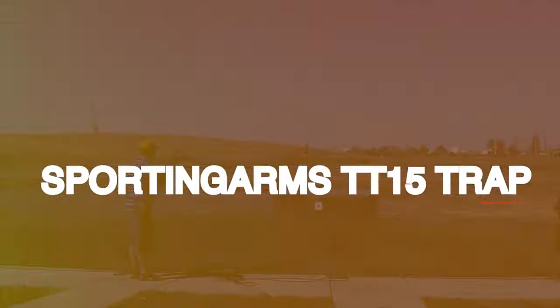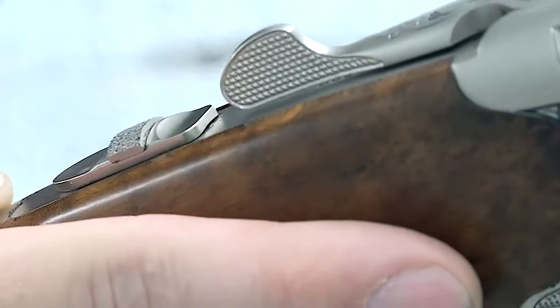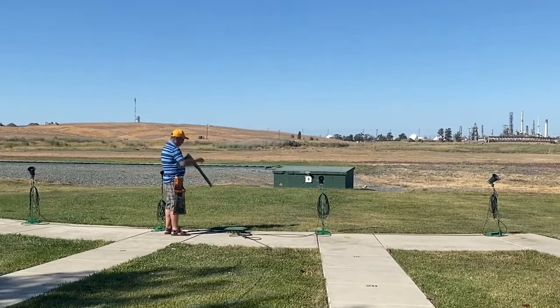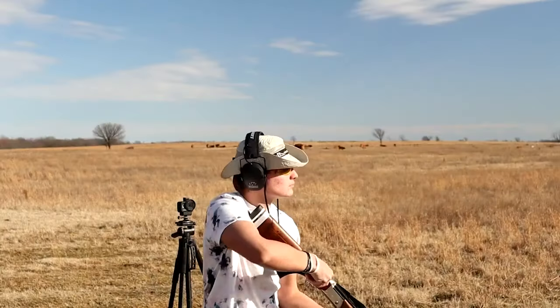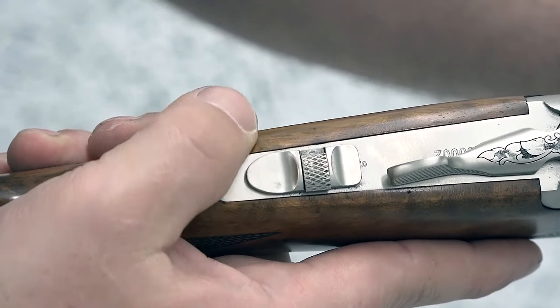TriStar Sporting Arms TT15 Trap, $1,050. The TriStar Sporting Arms TT15 is a dedicated trap shooting gun that stands out for its impressive features and exceptional performance. Designed specifically for competitive shooting, it offers double trap and un-single barrels, providing versatility and options for different shooting styles.